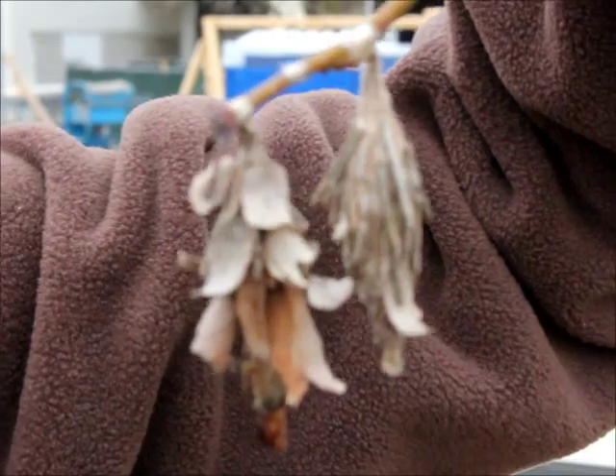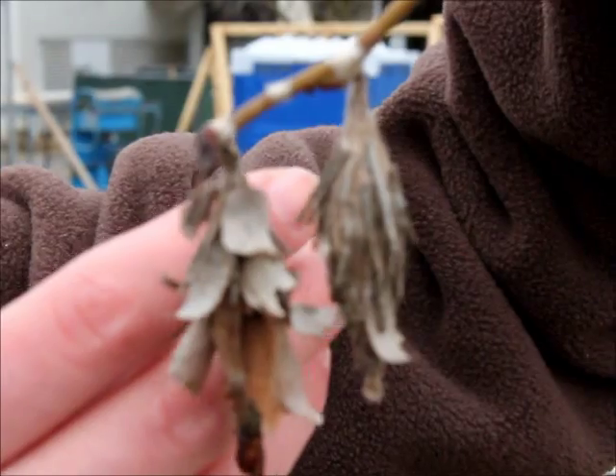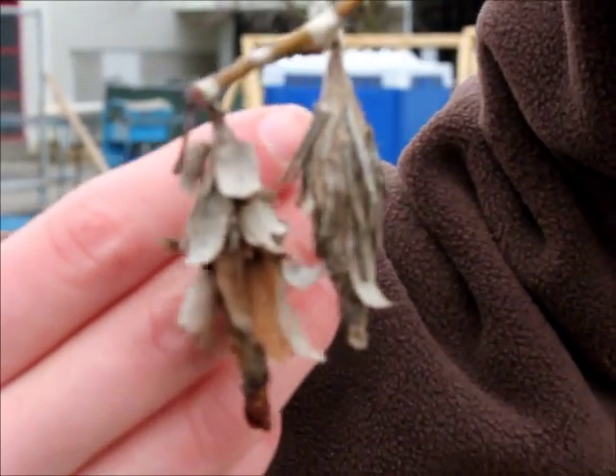After they mate, the female lays hundreds of eggs inside the bag and dies soon afterwards. Remember, she doesn't eat anything, so really she's just a sex machine right inside this bag. The eggs will live inside of the mother over the winter, and then in the spring, the caterpillars will hatch and that will complete their life cycle.